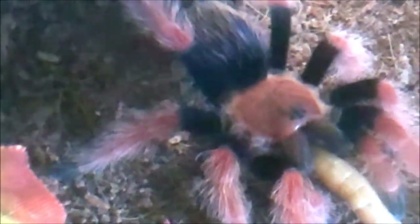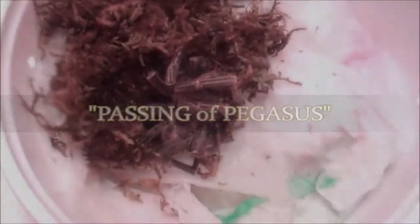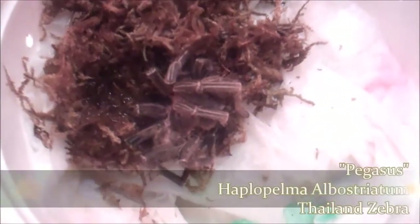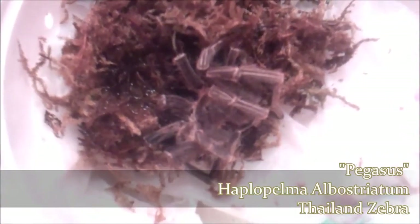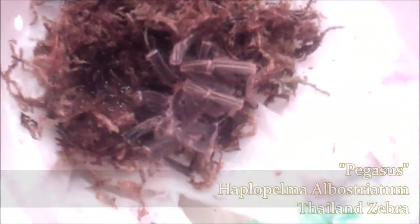I'd be shocked if he's a female but I've been fooled before, so I'll hold judgment. Here's my beautiful Haplopelma lividum, Pegasus — the Thailand Zebra. Mature male. I found him in a death curl inside of his enclosure. He was really, really dehydrated. He's been refusing to eat anything. I threw him in ICU — I figured he was dead.